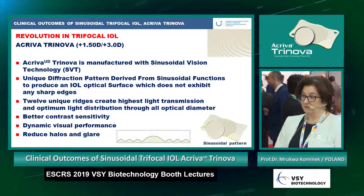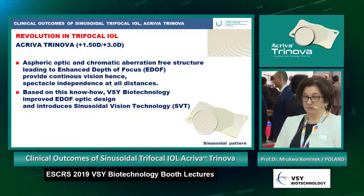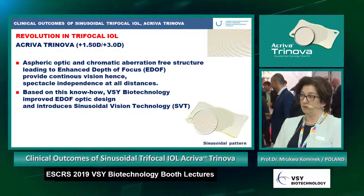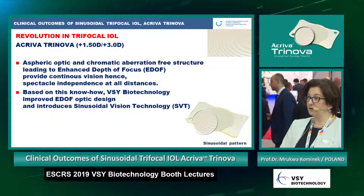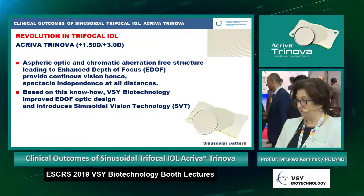That gives us better contrast sensitivity, dynamic visual performance, and reduced halos and glare. The aspheric optic and chromatic aberration-free structure leads to enhanced depth of focus and provides continuous vision enhancement and spectacle independence at all distances.